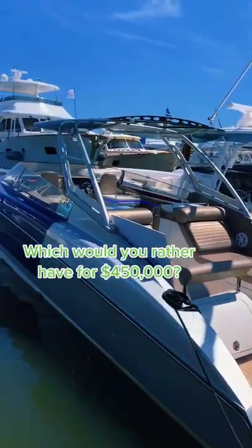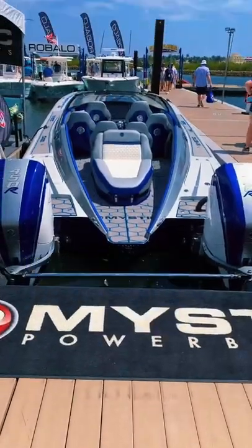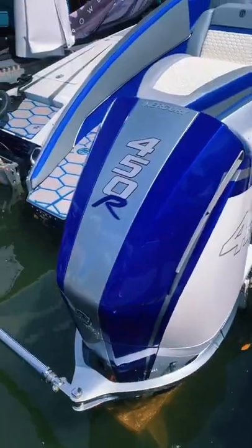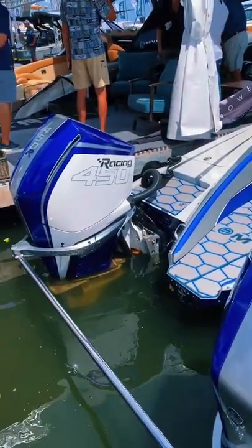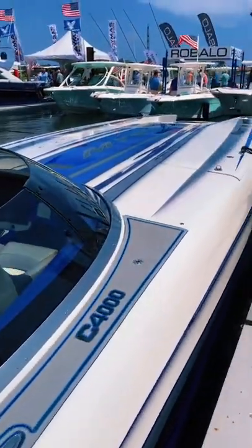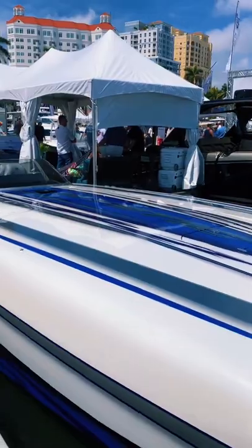I'm going to show you two boats that both cost about $450,000 and I want to hear which one you'd rather have. First up we got the Mystic C4000. This boat has two 450Rs which get it up to a top speed of 127 miles an hour. It's finished in this awesome blue over white paint job and it's a great looking boat.